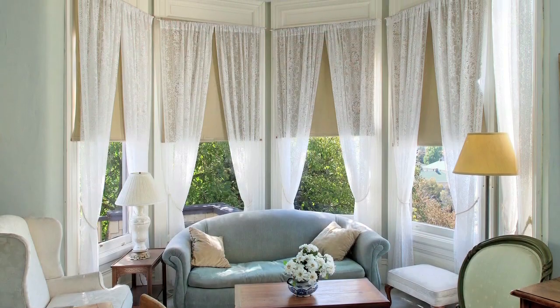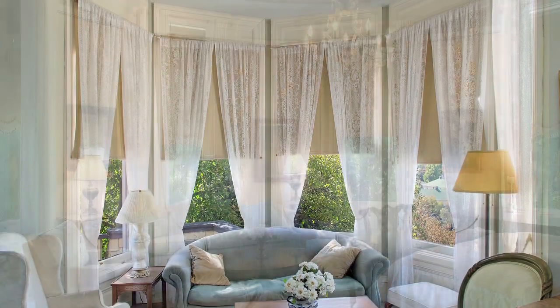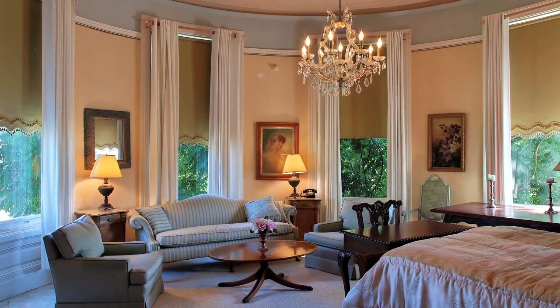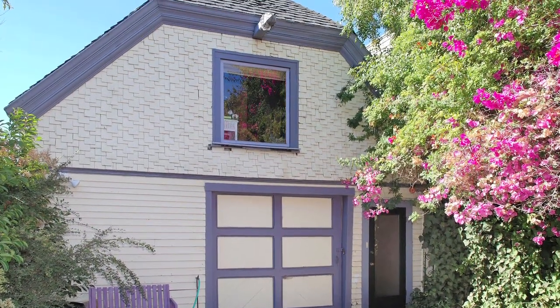The home features an expansive 10,500 square feet of living space with 10 bedrooms, nine and a half bathrooms, and an additional carriage house.